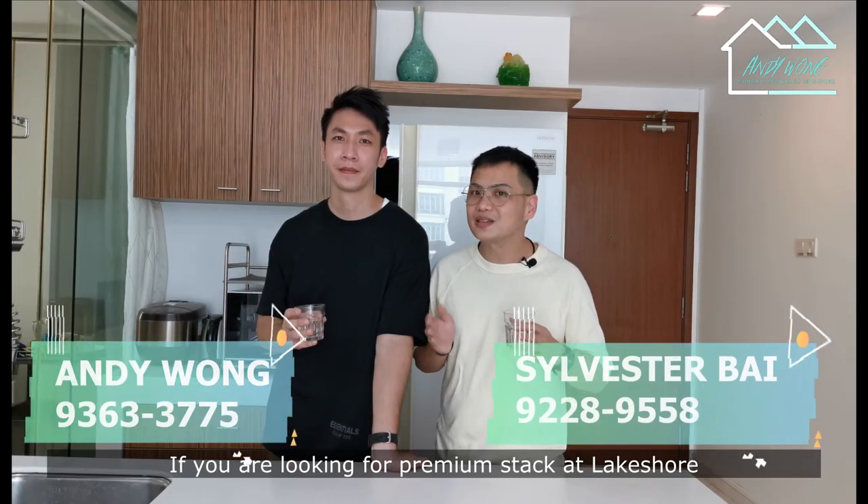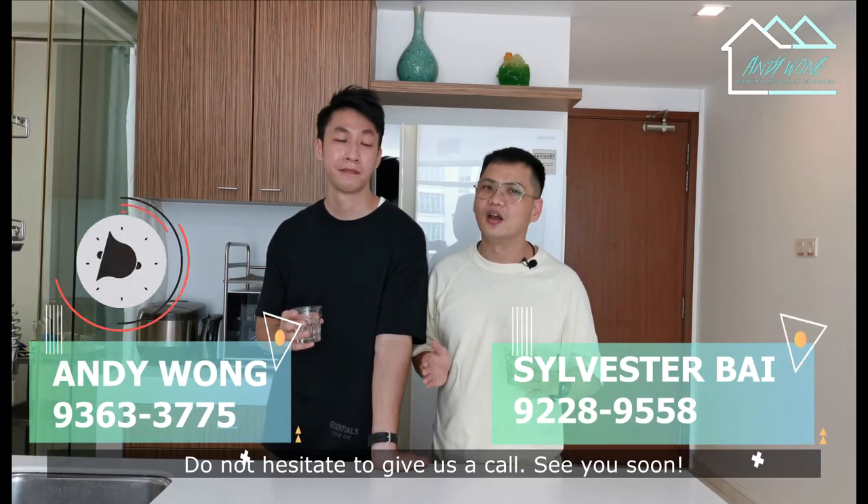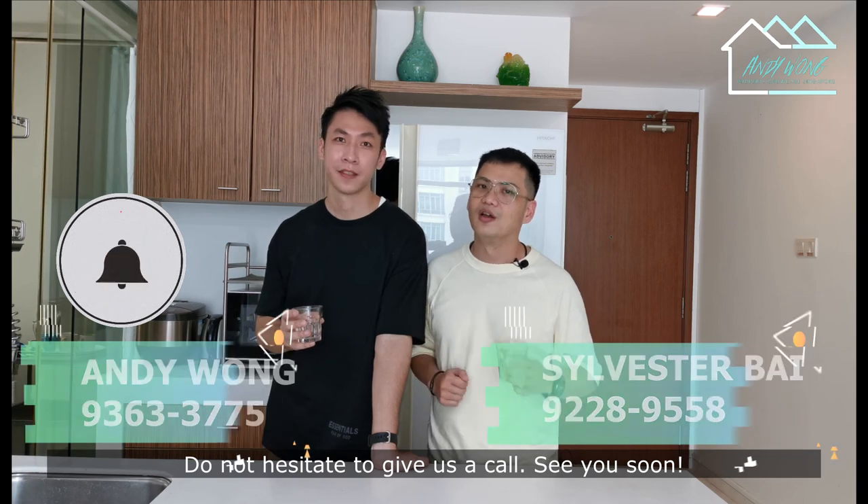If you are looking for a premium stack at Lakeshore which is near the MRT and amenities, do not hesitate to give us a call. See you soon.